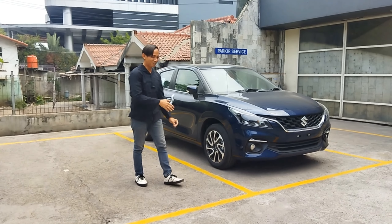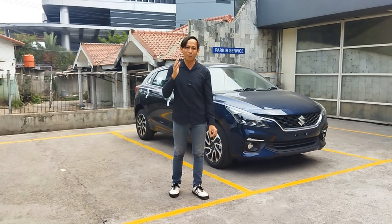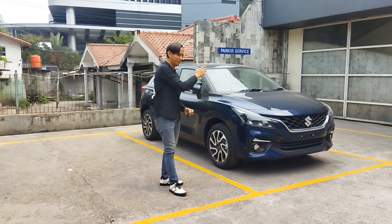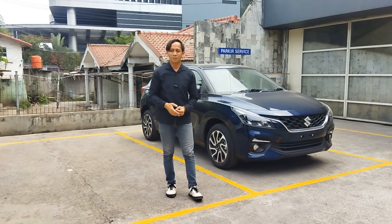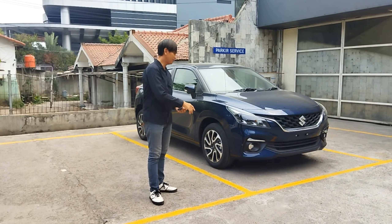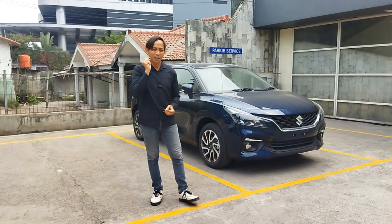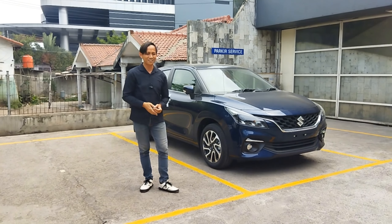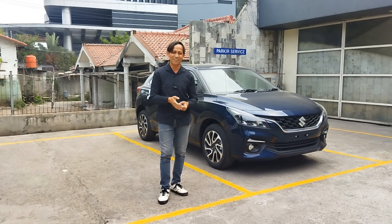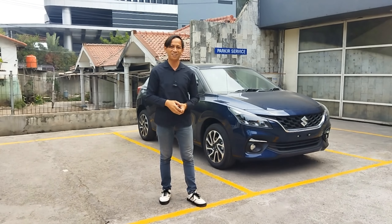Suzuki Baleno ya. Di konten sebelumnya Mas Roro membuat konten yang versi manual edisi terakhir. Ini sekarang Suzuki Baleno yang transmisi otomatik. Di transmisi otomatik ini ada fitur penambahan seperti kamera 360 dan head unit-nya sudah memakai 9 inch. Jadi teman-teman apabila ingin meminang Suzuki Baleno, generasi selanjutnya ini hanya tersedia di transmisi otomatik.